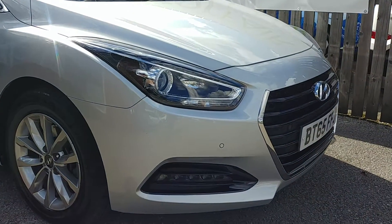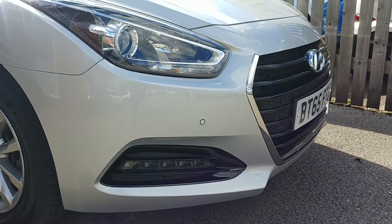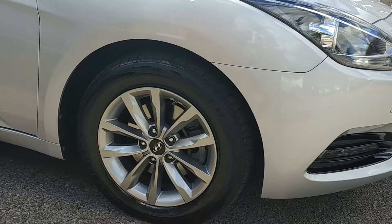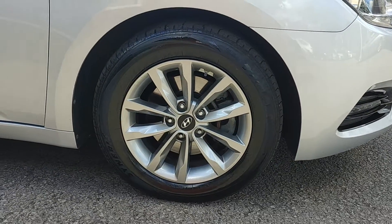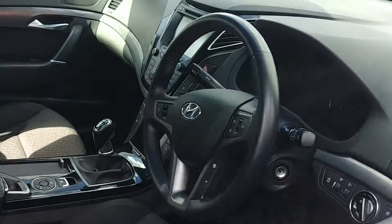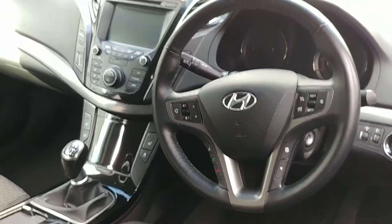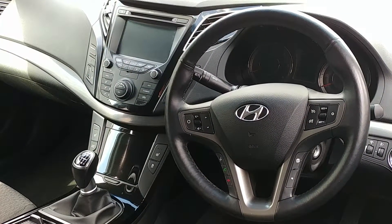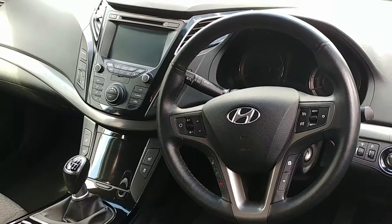I'll just show you around the front. You can see that it comes with front parking sensors, silver alloy wheels, and it's got a cloth interior with sat nav and DAB radio as well.